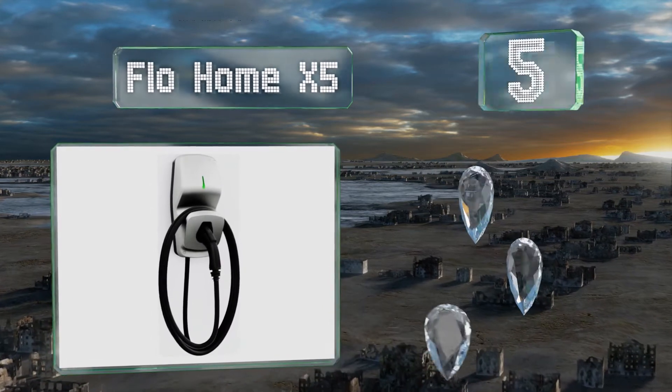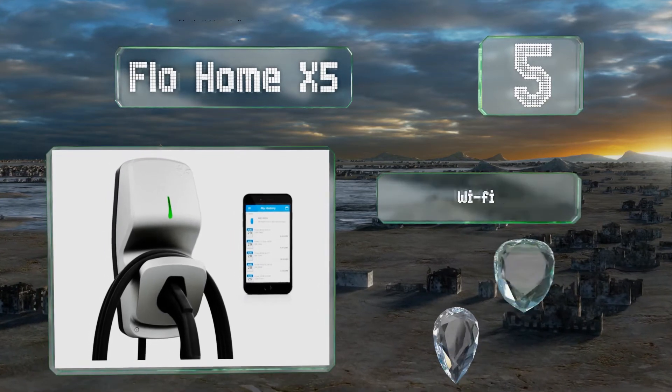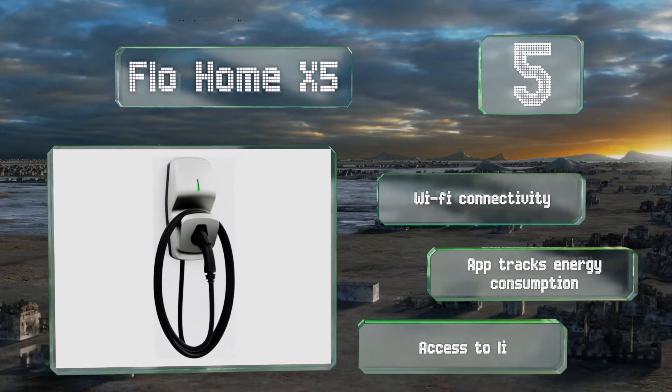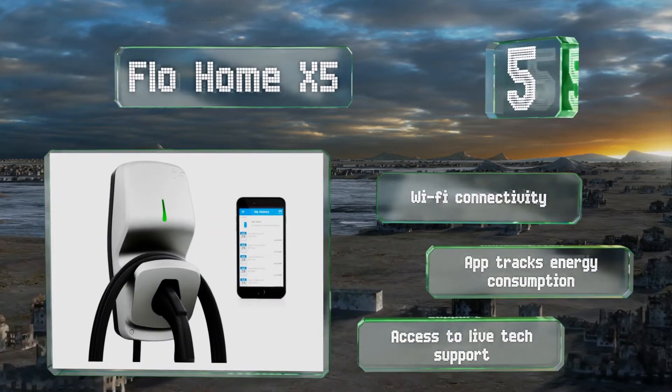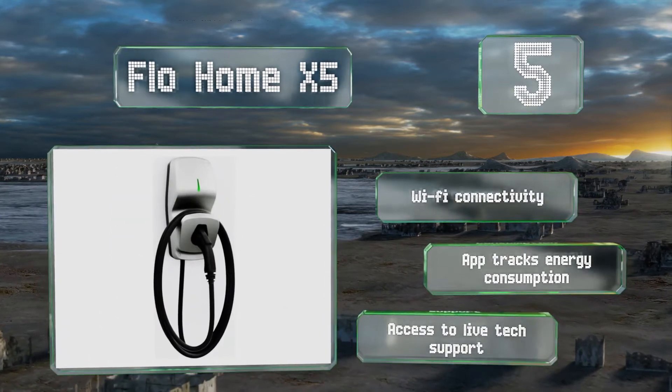Halfway up our list at number five, a sleek minimalist housing ensures the Flow Home X5 won't be an eyesore, yet it still boasts a robust aluminum construction and a NEMA 4X rating for corrosion resistance and weatherproofing. It's backed by an industry-leading five-year warranty, features Wi-Fi connectivity, an app that tracks your energy consumption, and access to live tech support.